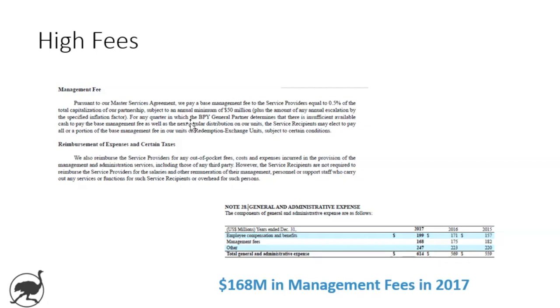The units are not identical to the theoretical net asset value based on the value of the real estate, because as a unit holder you aren't going to benefit fully from the growth in the cash flow of the properties and the business.